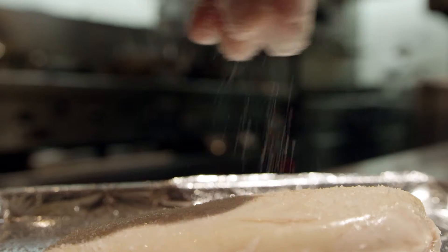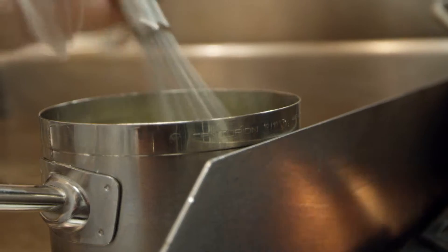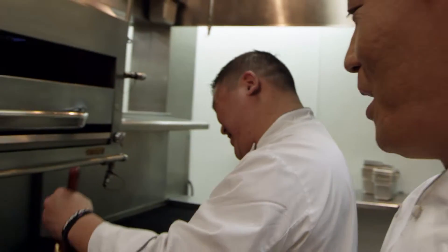A lot of my chefs in the kitchen have a Michelin background, so I can tell people I work with Michelin star chefs. That's what Michelin chefs do — they're smart.